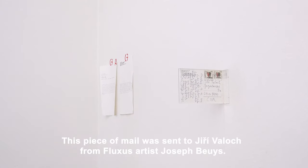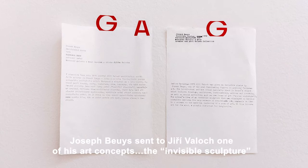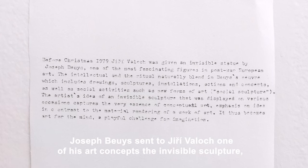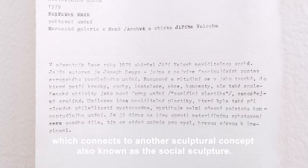This piece of mail was sent to Jerzy Volok from Plexus artist Josef Bois. Josef Bois sent to Jerzy Volok one of his art concepts, the invisible sculpture, which connects to another sculptural concept, also known as the social sculpture.